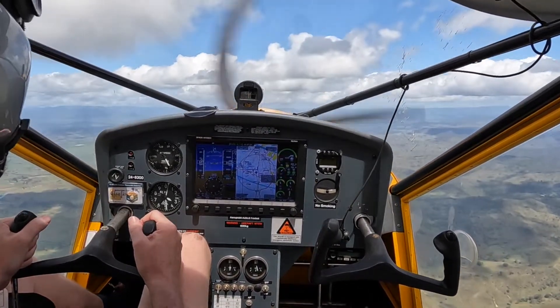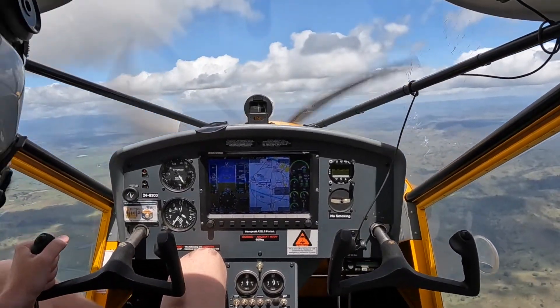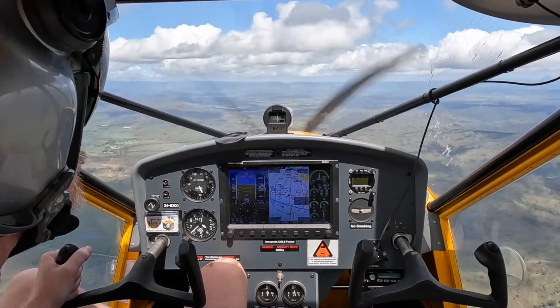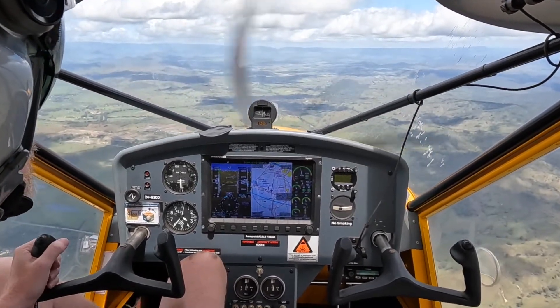We'll see how we go. We're at 3520. I'll just lose some height and then we'll do a power-on stall. 30 knots.